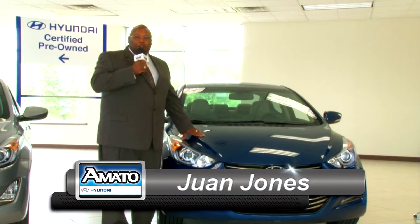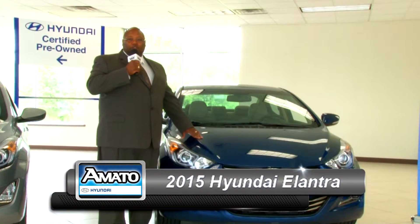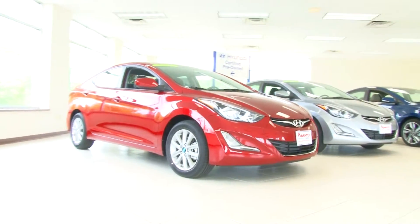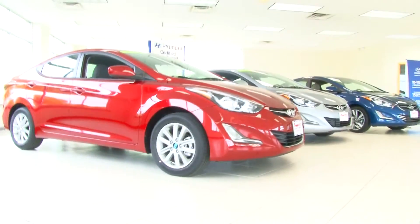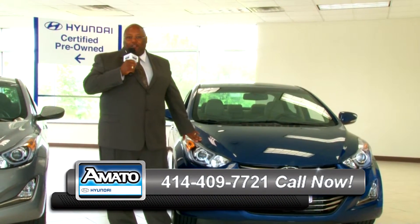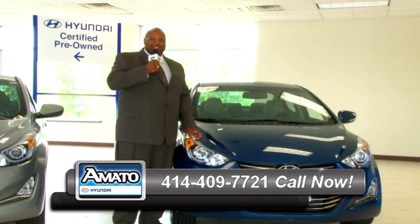This is Juan Jones from A Model Hyundai Superstore doing the car of the week. The 2015 Hyundai Elantra is backed by a 10 year, 100,000 mile powertrain warranty. We got great deals — this is a $20,000 vehicle on clearance for $15,995. Stop and see us. Thank you.